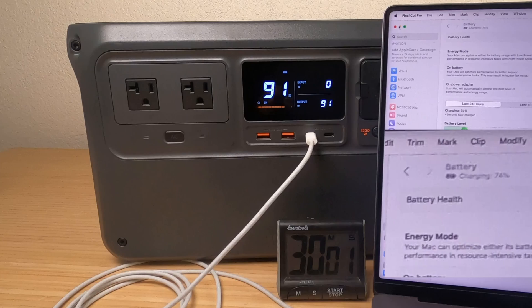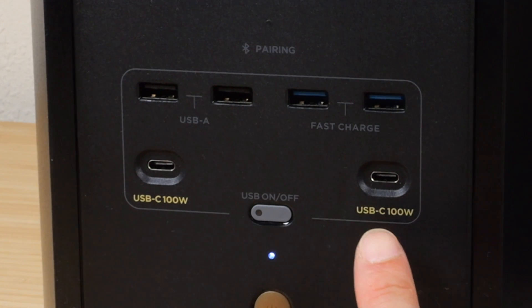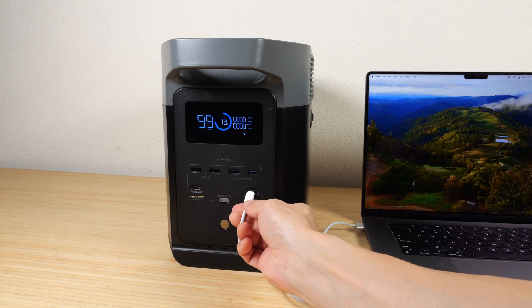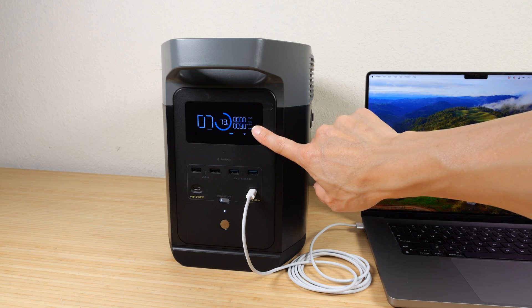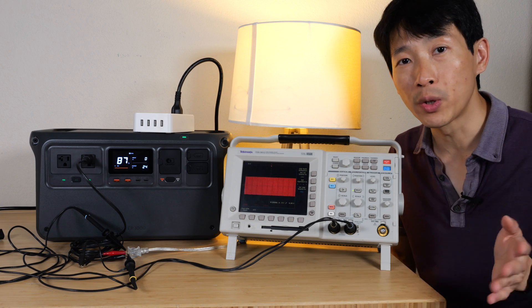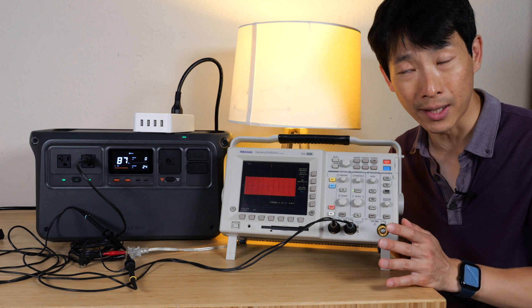The USB-C ports on the Power 1000 are each 140-watt capable — typical ones are only 100 watts — so you can recharge 50% of a MacBook Pro within 30 minutes. The Delta 2 also has two USB-C ports but they're only 100 watts each. Plugging in my laptop at about 58% charge, it's drawing only 90 watts.